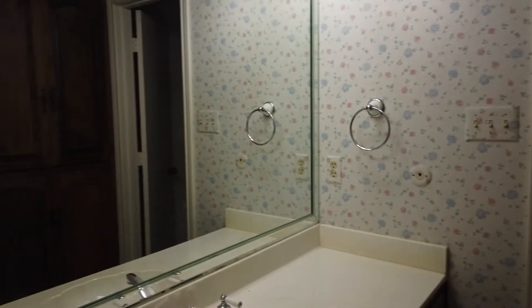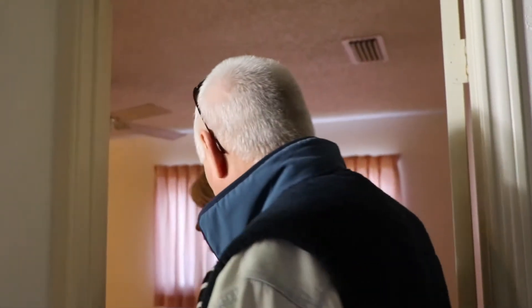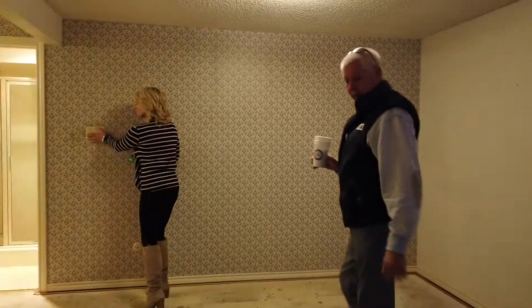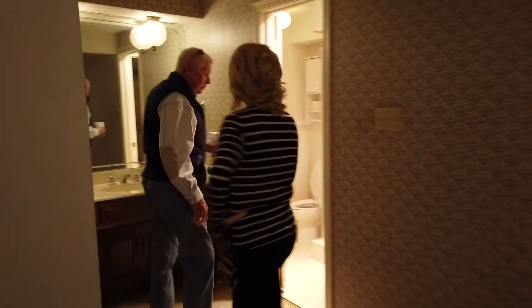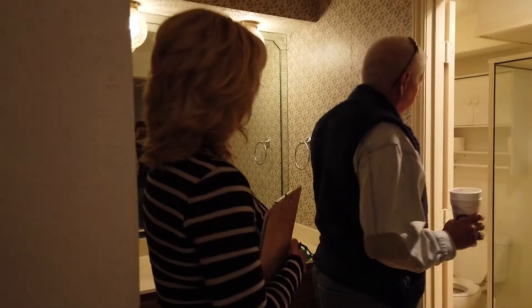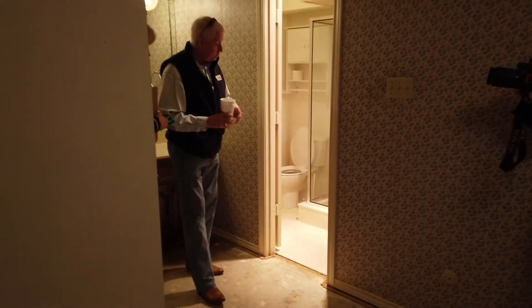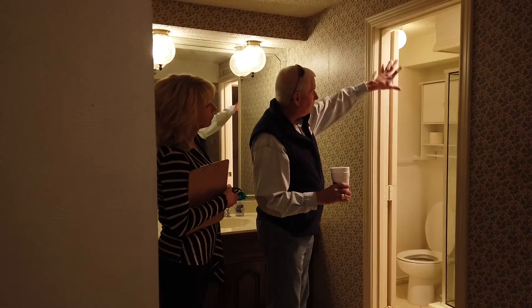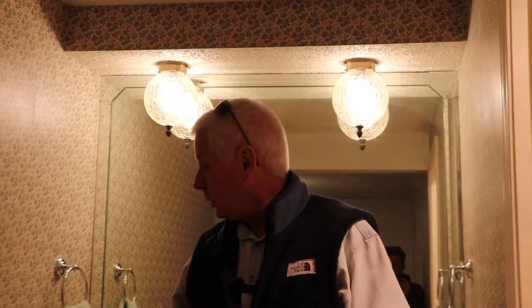The bathrooms aren't bad, they're just simply not updated the way we would normally do them — by taking the wall out to make it larger, removing the fur-downs, and updating the lighting. None of the lights work in the house right now. It's the same thing with this multi-tier bedroom layout from the 70s. If I were going to do this house, I would take all of this out up here including the shower, put a whole wall here to make this a larger, more defined bathroom, remove the fur-downs, redo the shower, and bring it up to the ceiling.